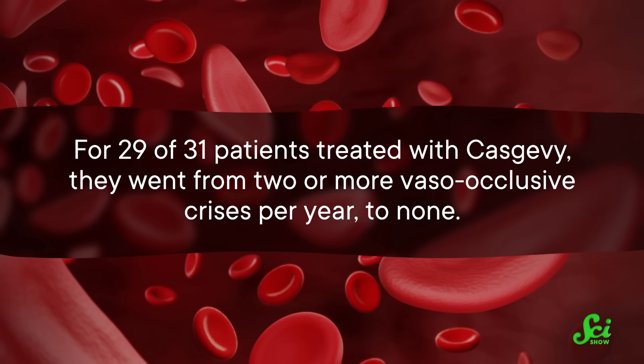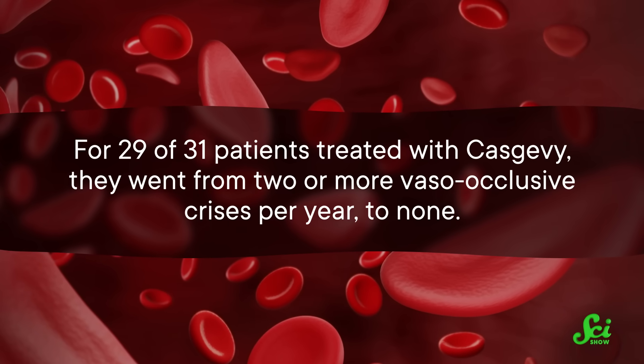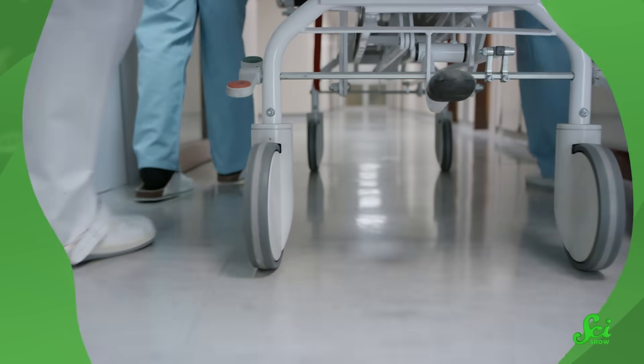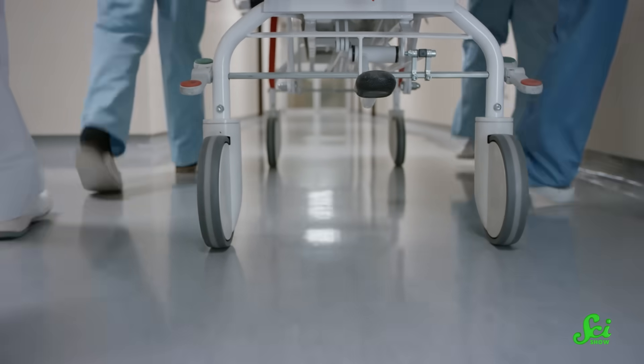In clinical trials, most patients saw a life-changing improvement. For 29 of 31 patients treated with Casgevy, they went from two or more vaso-occlusive crises per year to none. The same was true for 28 of 32 patients treated with LifeGenia. The first Casgevy patient, Victoria Gray, shared her story with National Public Radio. Before Casgevy, she averaged seven trips to a hospital or emergency room every year to manage a sickle cell crisis. Since getting the treatment, she hasn't been to a hospital in over two years, and she's been able to keep up with her four kids, hold down a job, and travel — things that were really difficult to do before.